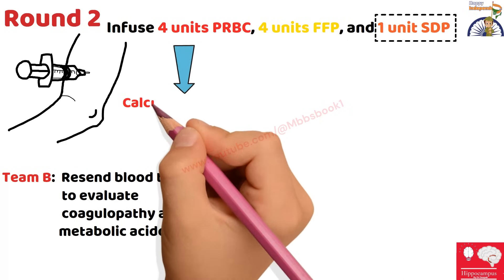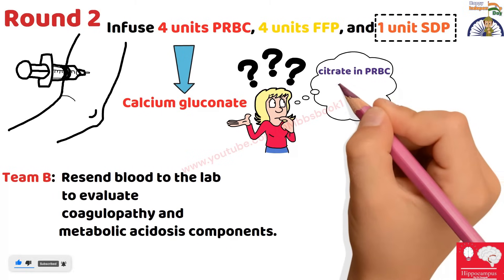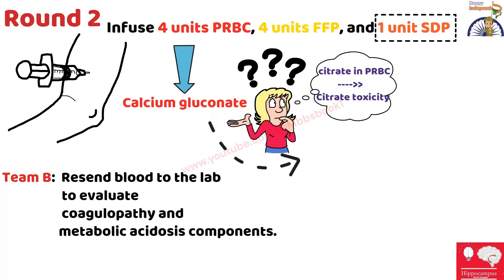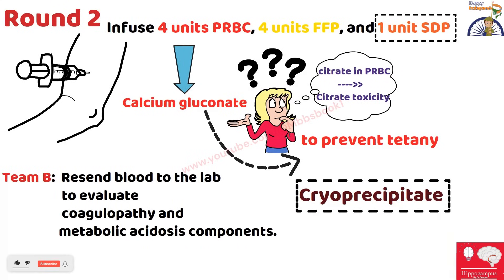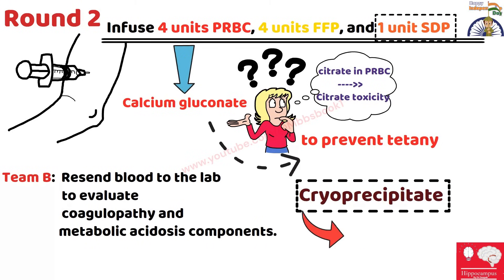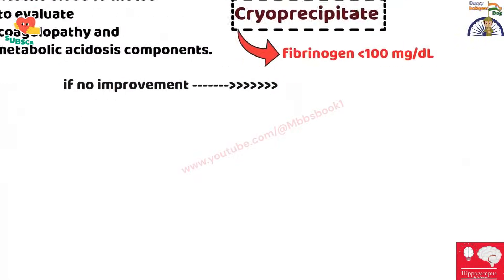In Round 2, we will also give calcium gluconate to the patient. The reason is that packed RBCs contain citrate, which binds with calcium and can trigger tetany. To prevent the development of tetany and possible laryngospasm, we give calcium gluconate. We may also use cryoprecipitate in Round 2 — most of the time we use only PRBCs, fresh frozen plasma, and platelets, but cryoprecipitate may be required if the patient's fibrinogen value is turning out to be low.